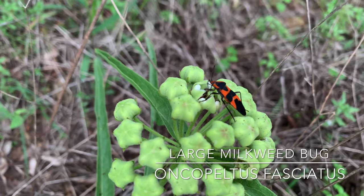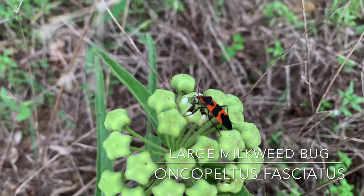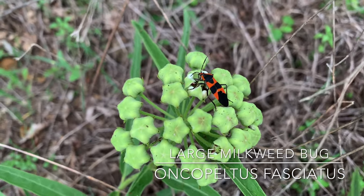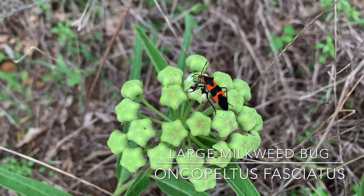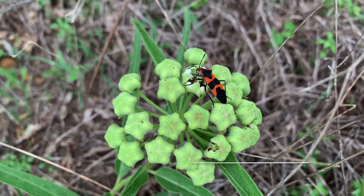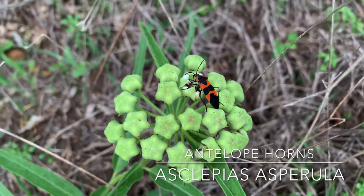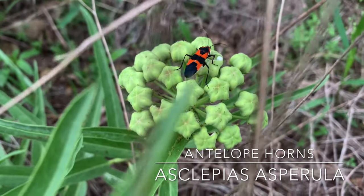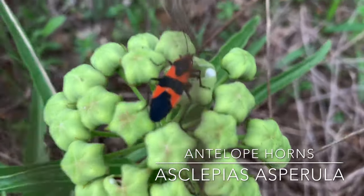You can see those two black diamonds on its back. Those diamonds might also appear on the small milkweed bug, but on the large milkweed bug you see that black belt going across right between the two black diamonds. If you get too close, it'll do some ninja moves and totally avoid capture.